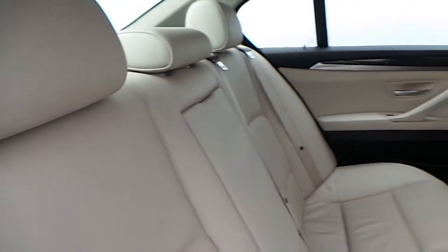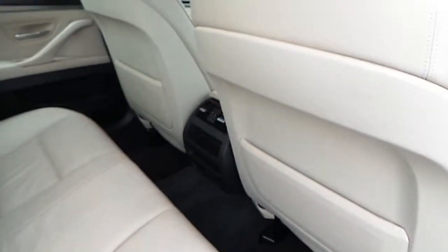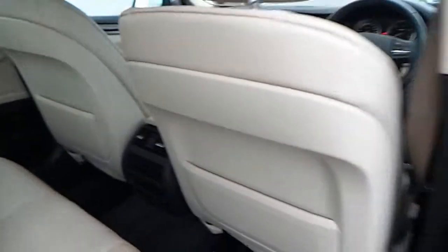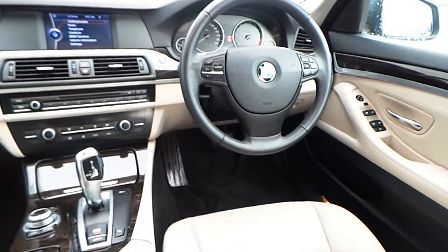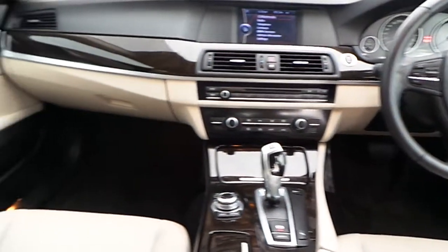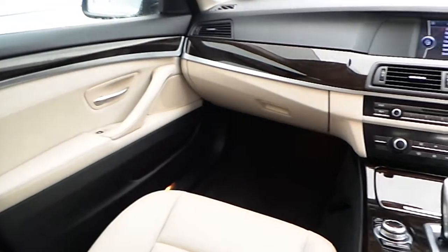Here is the rear of the car — plenty of space and 12 volt sockets. The dashboard and doors are finished in a high gloss dark ash grain wood effect trim.